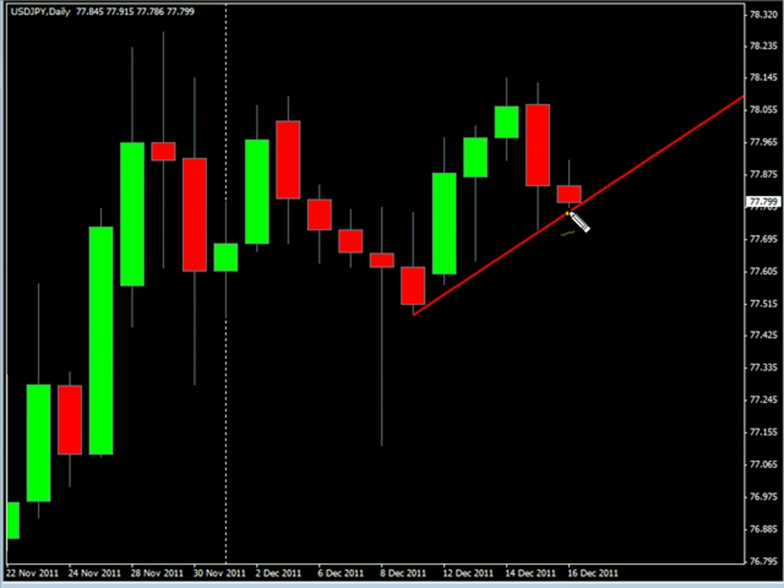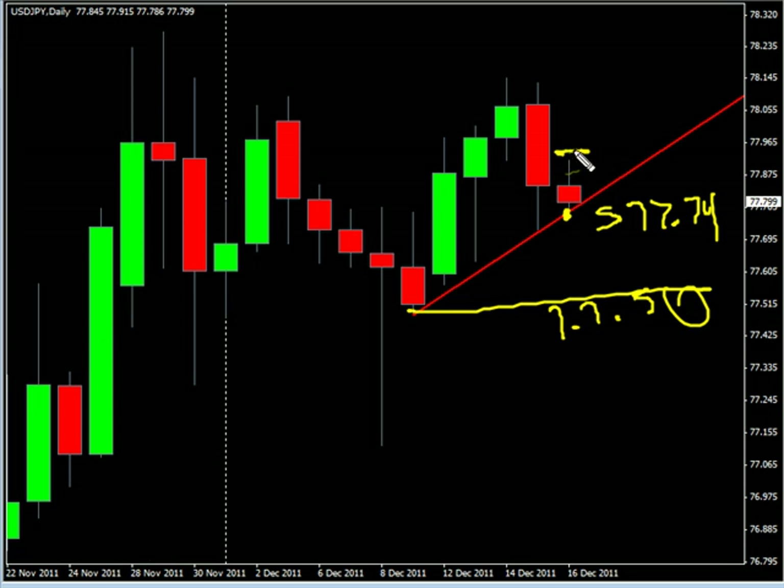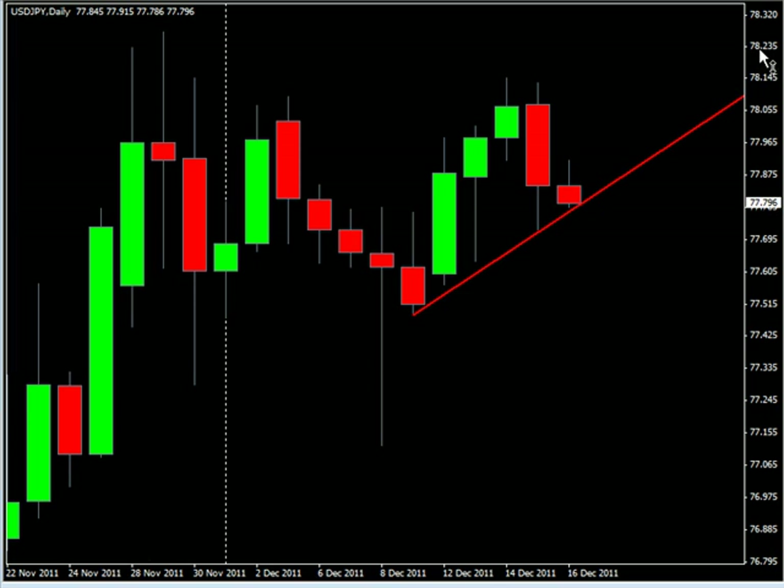That would be a short around the 77.74 mark, and then look to exit around the 77.50 mark. Putting a stop loss right above the high here — 15 pips stop loss, 30 pips take profit. Hope that helps, and until next time, this is Jason Fielder. Good trading.